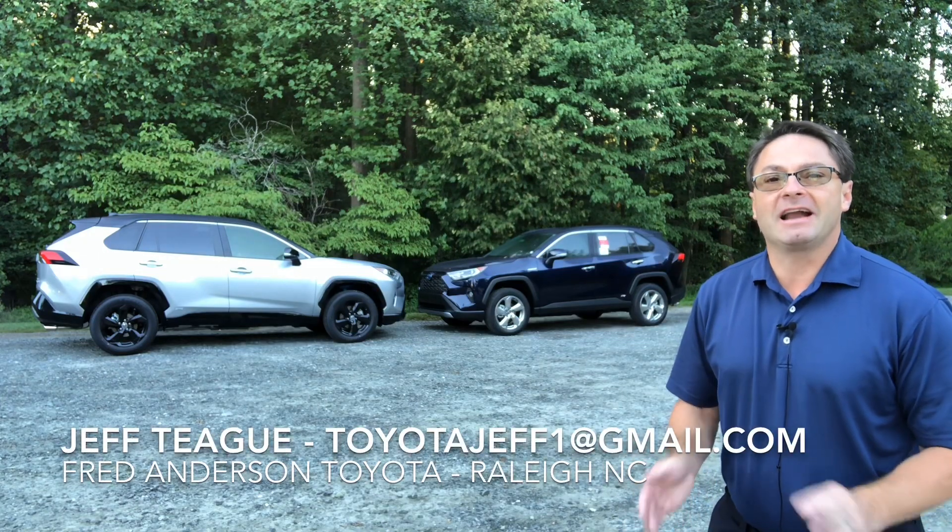Hi everyone, Jeff Teague, Fred Anderson Toyota in Raleigh, North Carolina — the family store.